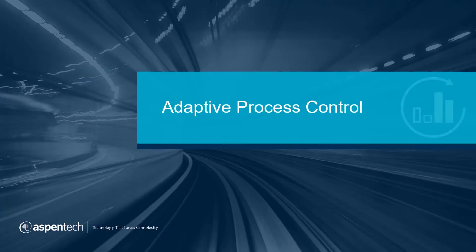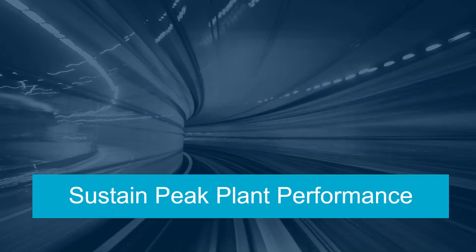Continuously improve plant performance with adaptive process control. Sustain peak plant performance with AspenTech's adaptive process control technology.